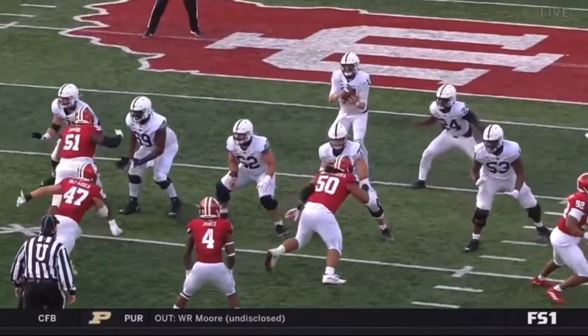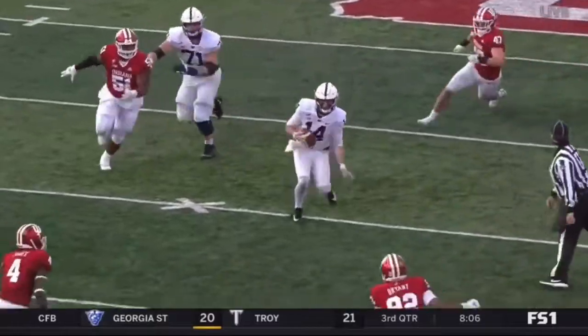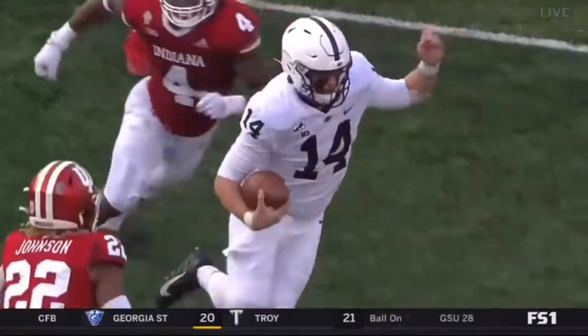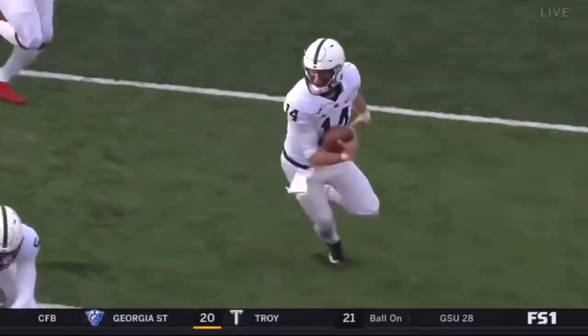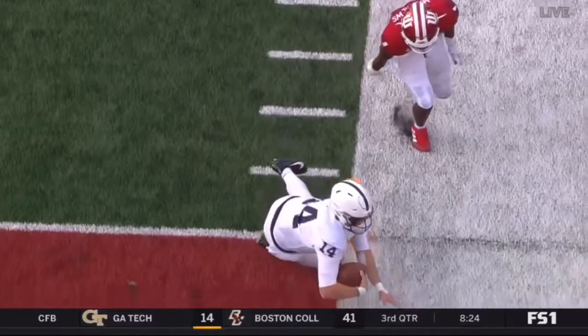Junior quarterback — he had two on the ground last year. Just escapes the pressure of McFadden, and then he looks like he's going to slide. Looks like guys are almost trying to avoid him to not get the shot. Bounces it to the outside and it's a footrace to Devon Matthews in the corner.